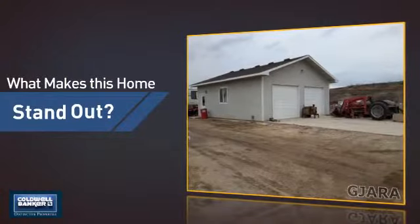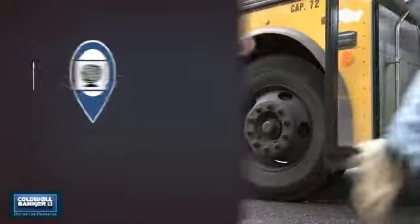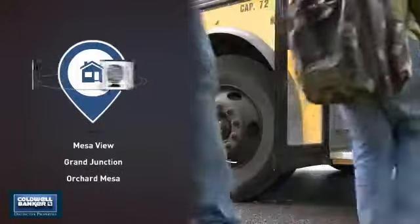But let's talk about what really makes this home stand out. Parents will be happy to know that it's located near several schools.